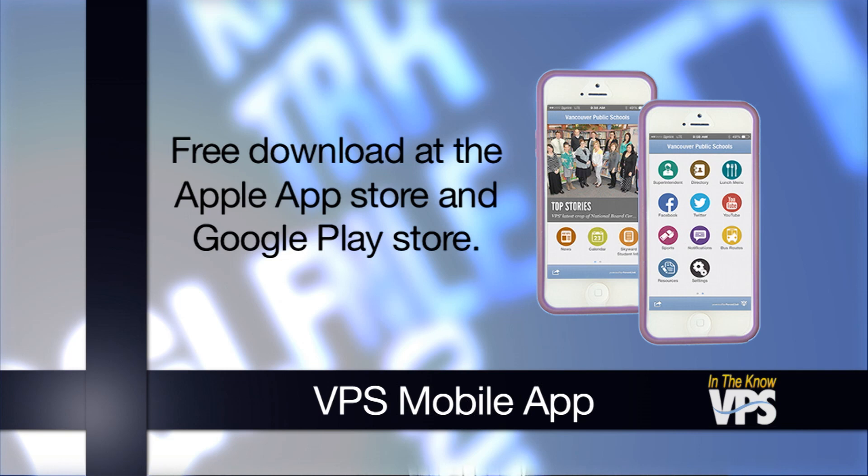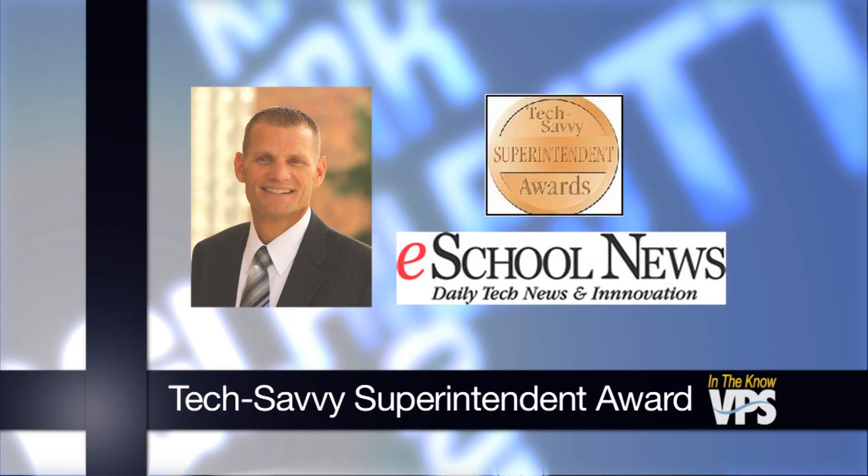The superintendent of Vancouver Public Schools is honored for his commitment to modern technology. Dr. Steve Webb has been given a Tech Savvy Superintendent Award by the publication E-School News. He's one of just 10 school leaders from around the nation to be recognized. But he's quick to point out this award really isn't about him: 'This award really is about a shared vision on behalf of our community's children and the ability of people to come together to operationalize that vision in a way that prepares our graduates for post-secondary success.'